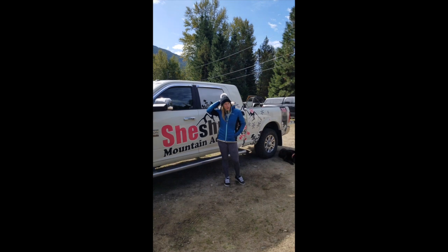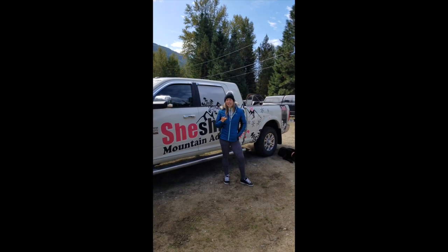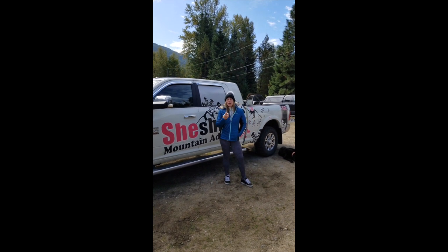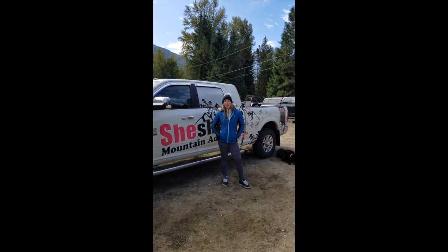I definitely keep the fur hood on. One cool thing about their whole layering system is they are a synthetic fiber, so they're designed to wick moisture away from your body and keep you dry and warm throughout the whole day while you're on the mountain having a great time.